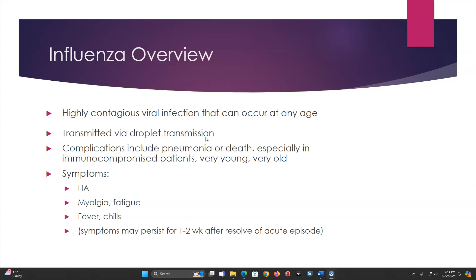Symptoms would be a headache, myalgia, fatigue, fever, chills, and maybe even some runny nose. Symptoms can persist for one to two weeks after the resolve of the true acute episode.